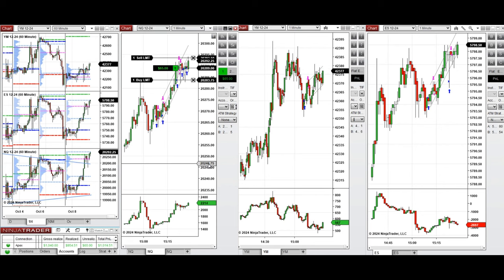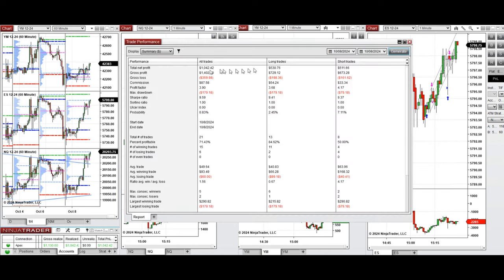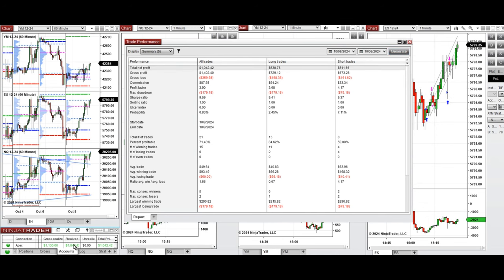That's enough for the day — let's look at the stats. All signals were copied by copy traders to multiple Apex Trader Funding accounts. The performance on this account is positive, showing a profit factor of 3.9, coming from a 71% win rate — 84% from long positions and 50% from 8 sell short positions. The average win-to-loss ratio was 1.56. The largest winning trade was $250 from sell short positions, and the largest losing trade was $179 from long positions.